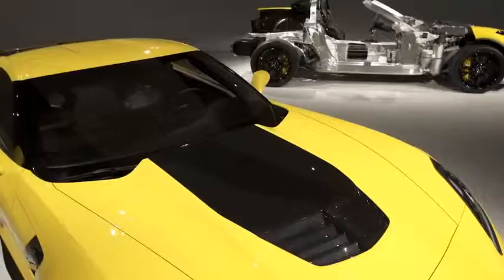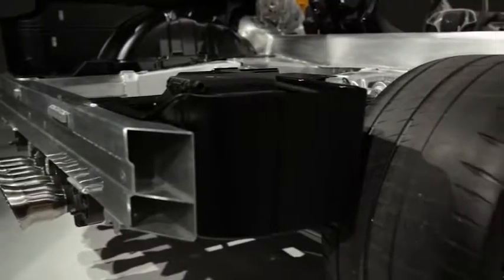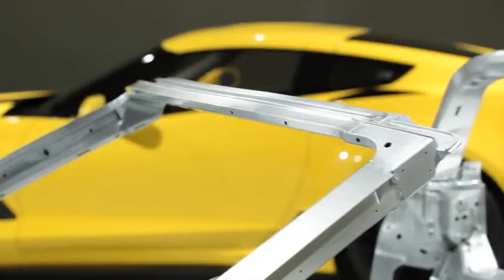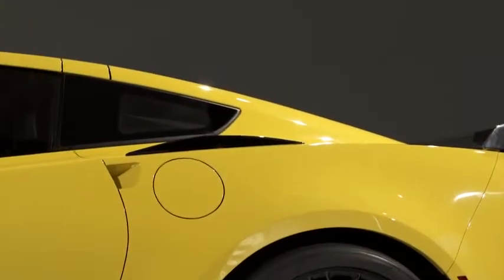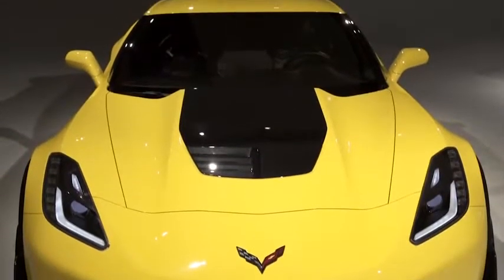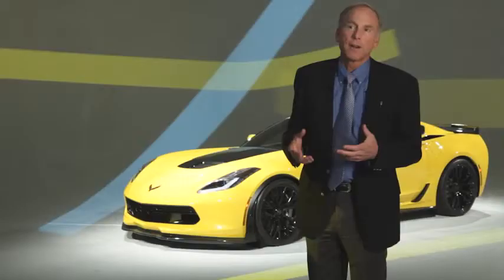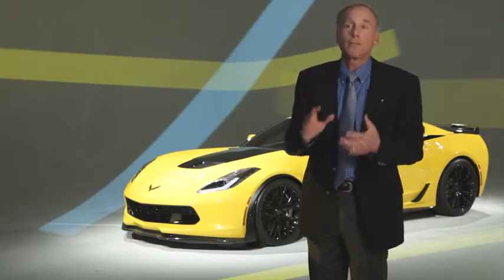When we introduced the Stingray we brought to the market an all-new aluminum substructure. This frame is a marvel of engineering — 100 pounds lighter and 60% stiffer. Now we're using that same frame on the Z06. Traditionally Z06's have had a fixed roof, but that frame is so stiff that it enables us to offer the removable roof option. Even with the roof removed and stored in the back, the car is actually 20% stiffer than the previous generation car with its fixed roof in place.